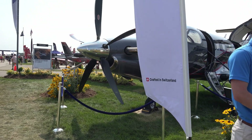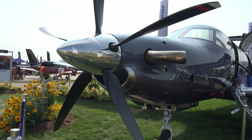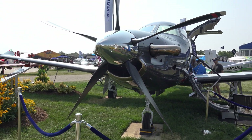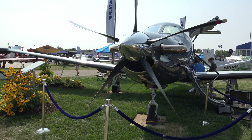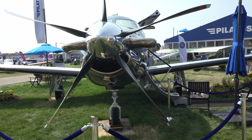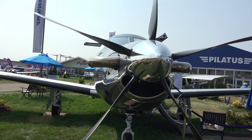Cruise is at 290 knots, but stalls at 67, so it's a very quick airplane, but also very controllable at lower speeds. That lower speed really helps getting in and out of short unpaved runways.